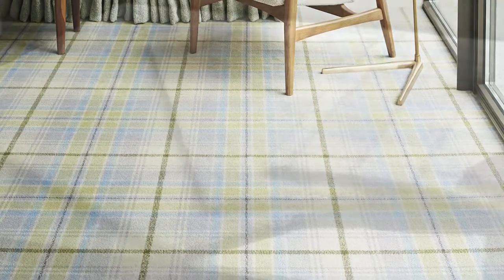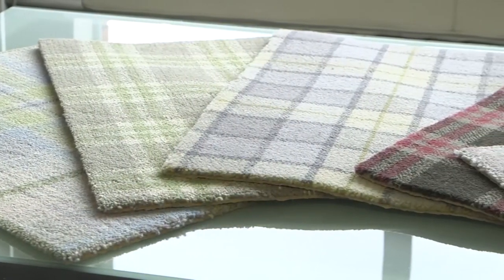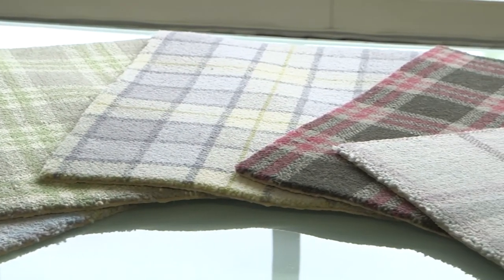We wanted to try something a little bit different. We created a plaid series to appeal to an urban setting. City Plaids are made of a collection of cool blues, soft greys and hot pinks.